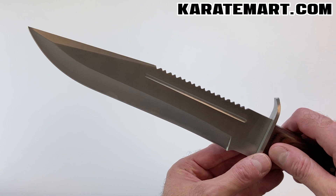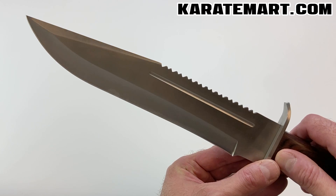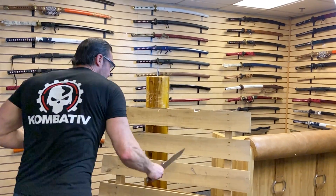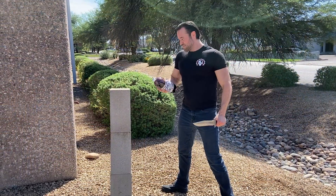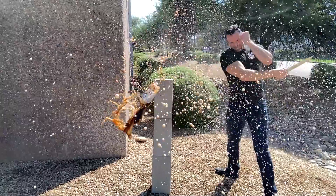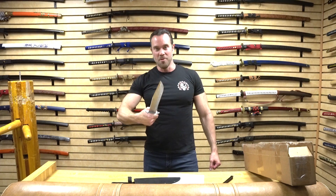The blade appears to be made from 440 stainless steel, which is not my favorite steel, but it is corrosion resistant. Plus, this is a very thick blade, so it's not going to break on you easily. The total length is approximately 16¼ inches, blade length is approximately 10½ inches, and the approximate weight is 1 pound. I love the weight of this knife — I feel like I have very good control of it. I think this is a really awesome knife.